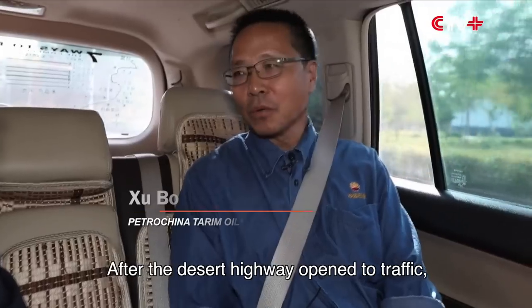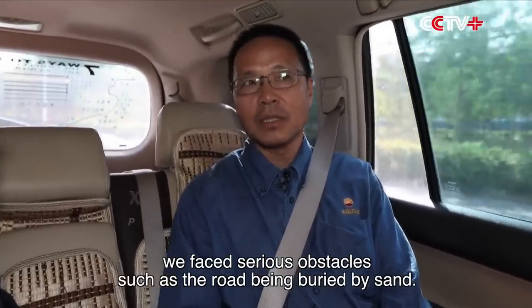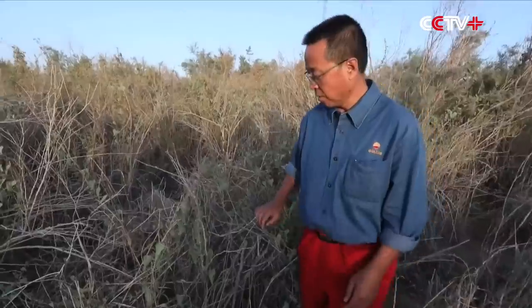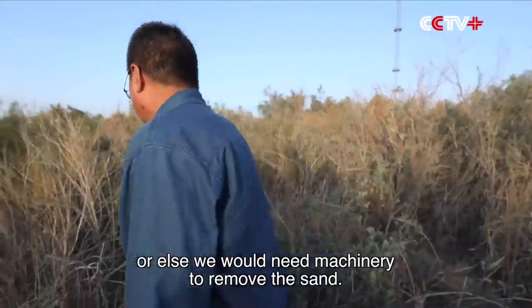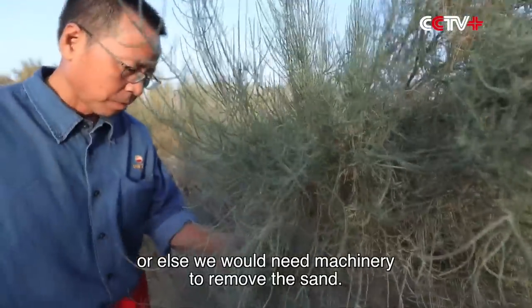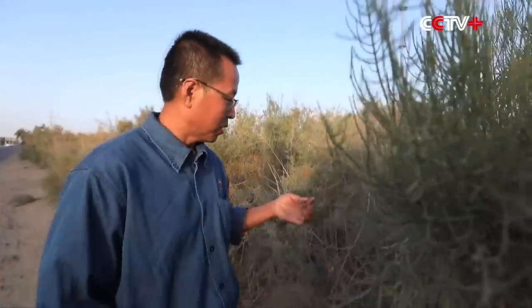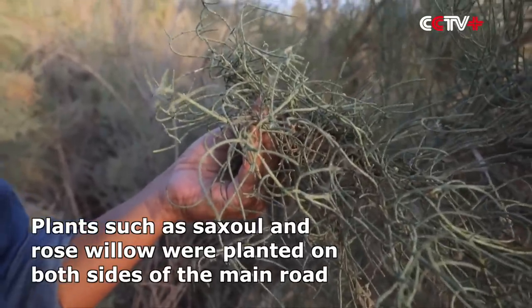The sand is very dangerous. To address this, plants have been established and planted on both sides of the main road. These plants helped secure the moving sand.